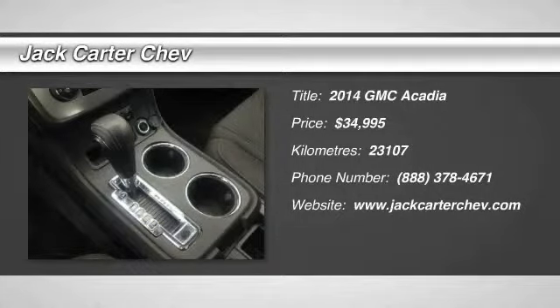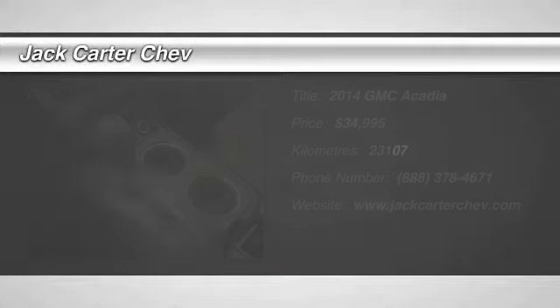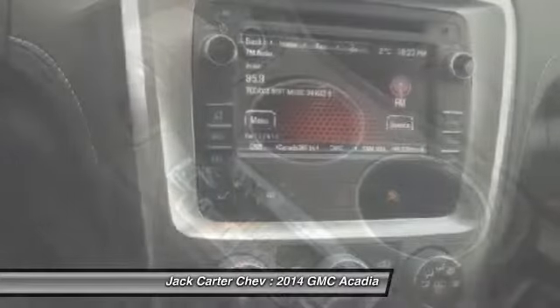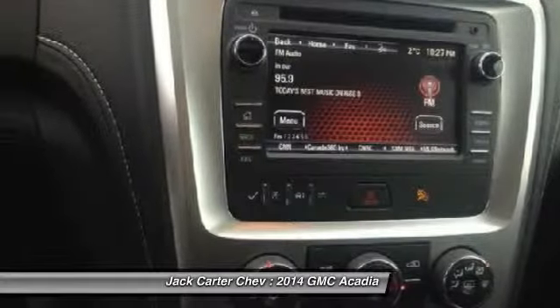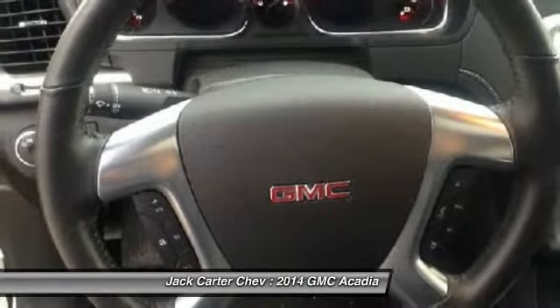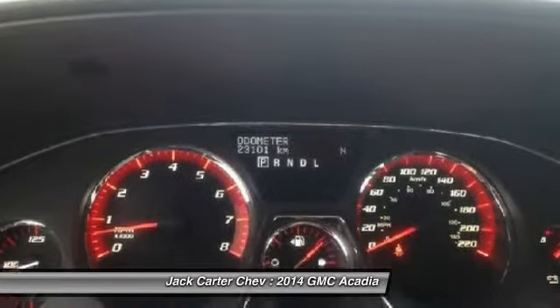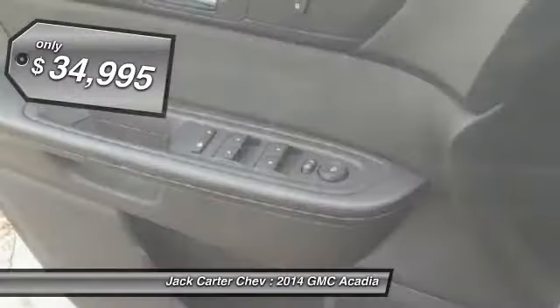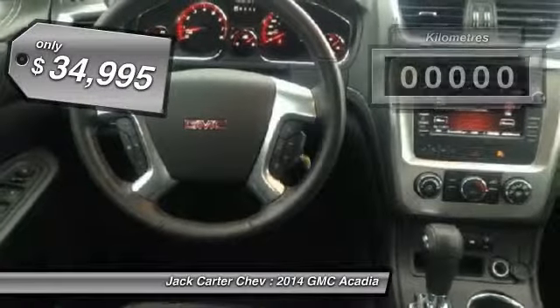The 2014 Acadia. The GMC Acadia has great capability coupled with exceptional safety, offering better highway fuel economy than any other eight passenger SUV, advanced technology and thoughtful ergonomics. The Acadia is a premium utility that rejects compromise and is priced below $35,000.